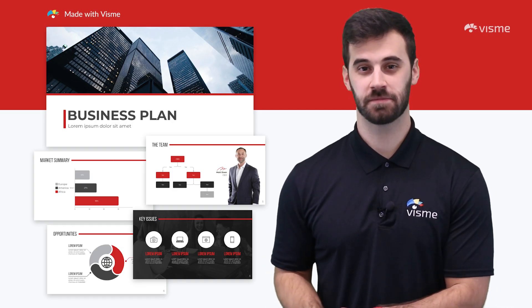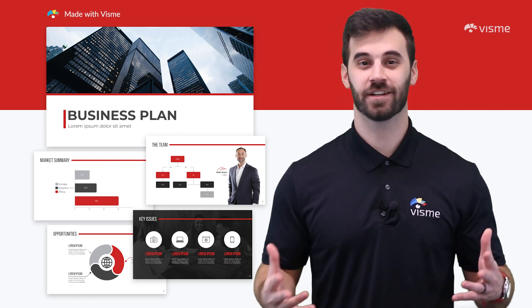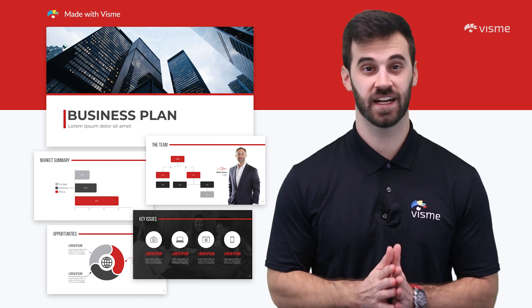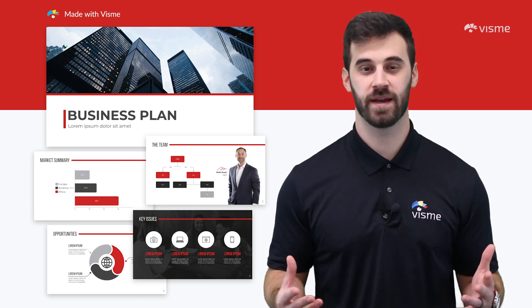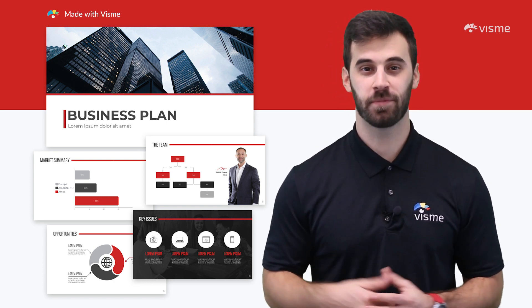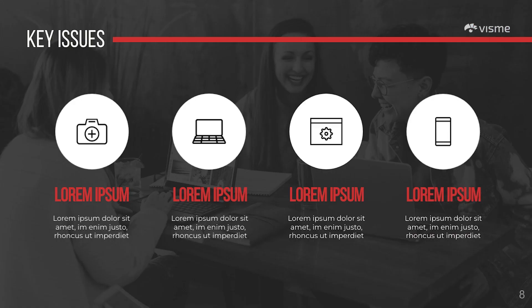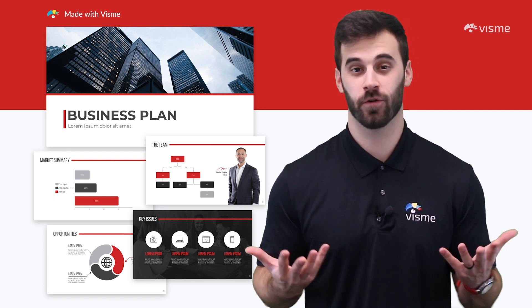From data-focused templates to storytelling ones, now back to data-focused templates. Your figures are essential in a business proposal presentation. This template has slides to cover all aspects of your business. There's a ton of white space keeping a viewer's focus on what matters — the details — and the pop of red is a great touch on an otherwise grayscale presentation. Input your data into widgets and infographics, change up the wording, include your branding, and you can be done with this before the day is over.